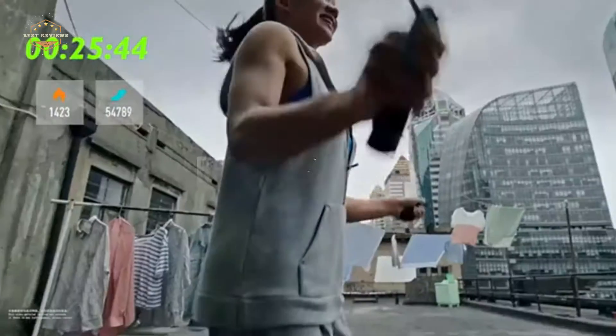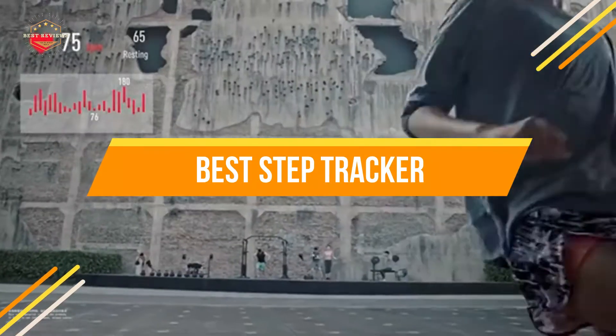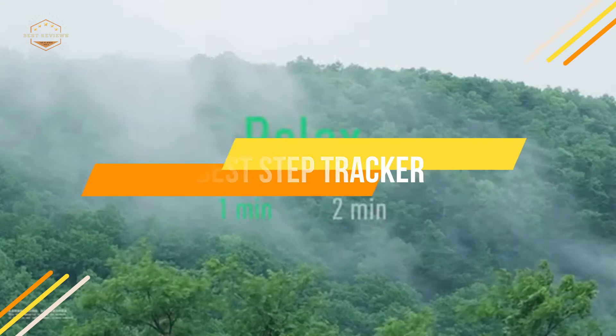In today's video, we will show you the top 5 best step trackers. So, let's get started.